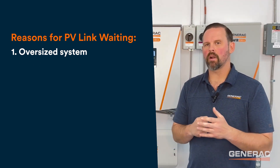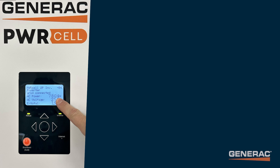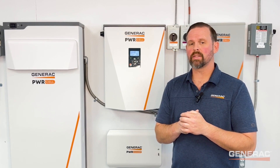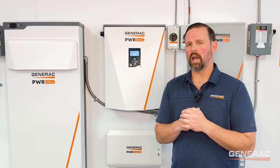First, verify the inverter output in PowerFleet, or locally on the inverter screen, and refer to AC power. If AC power is already 7600 watts or greater, the inverter is producing its maximum rated power and cannot output anymore. If one or more PV-Links are in a waiting state with the inverter power maxed out, this behavior is expected and there's no action required.